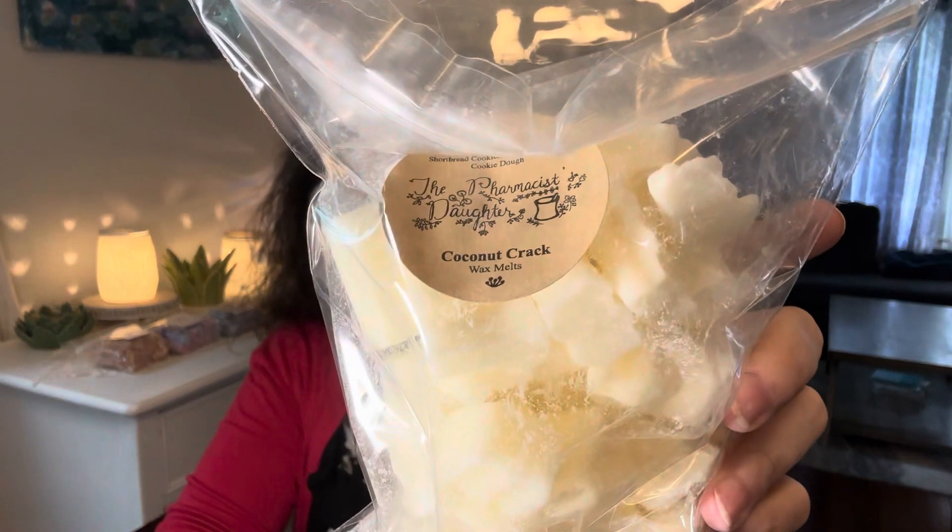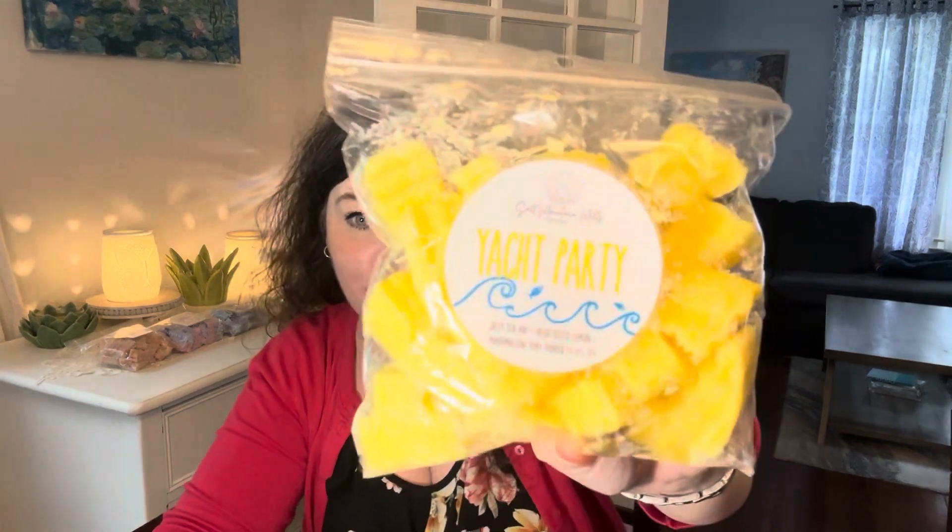On the 27th is Melt a Coconut Scent. I picked the Pharmacist's Daughter Coconut Crack — I've been dying to melt this. This is Coconut Cream Pie, Coconut Shortbread Cookies, Pie Crust, Sugar Cookie Dough. Coconut Crack — yes! Also on the 27th is Warm a Beach Nights or Salty Sea Air Blend. I picked Salt Mountain Melt's Yacht Party: Salty Sea Air, Fresh Zested Lemon, Marshmallow Fluff, poured 4-10 of 24. Perfect for a Salty Sea Air blend — Yacht Party!